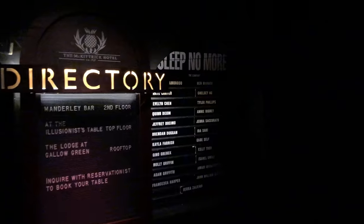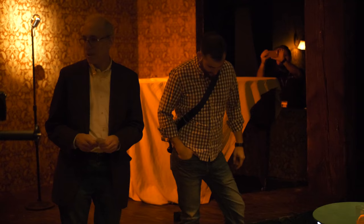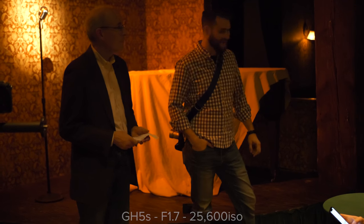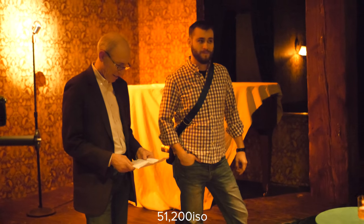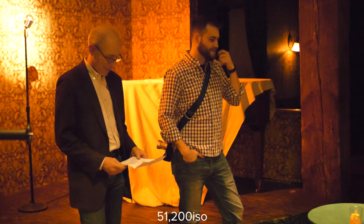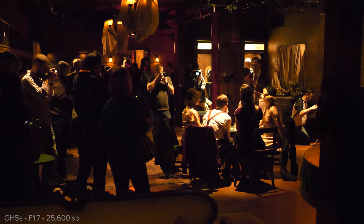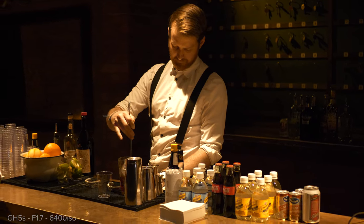Our main shooting event for the GH5S was a show called Sleep No More. I was shocked by how dark it was — even with the f1.7 lens I was shooting at 6400, 12800, and in some scenes even 25600 or cranking up to 51000. The actors were walking around everywhere doing their own thing and we were able to walk around and record from different angles, getting a variety of shots. I spent most of my time shooting on a gimbal.